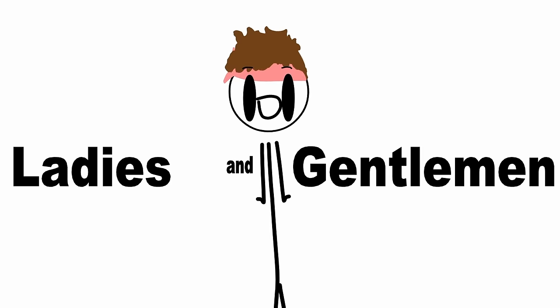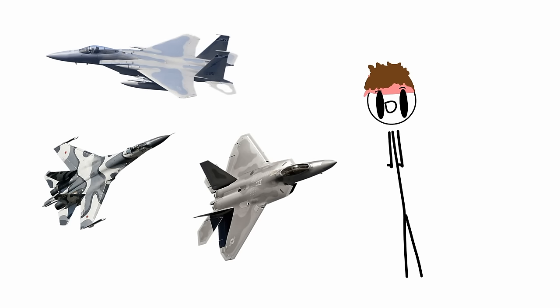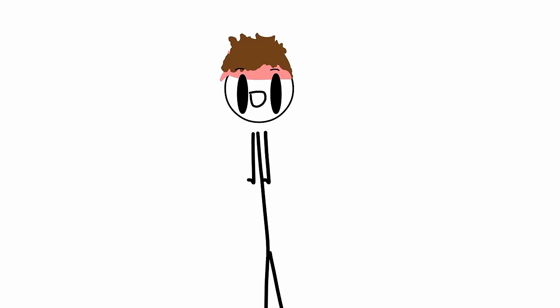Ladies and gentlemen, I'd like to start off by saying that this is by no means a military YouTube channel. I just like to talk about planes, and a lot of the coolest planes just happen to be in the military sector. So without further ado, war is bad, but planes are rad.